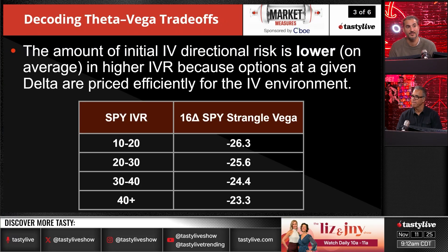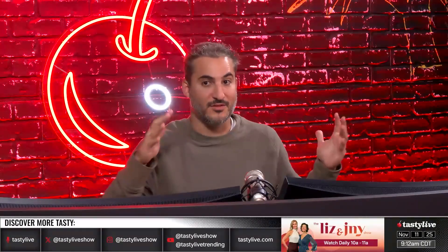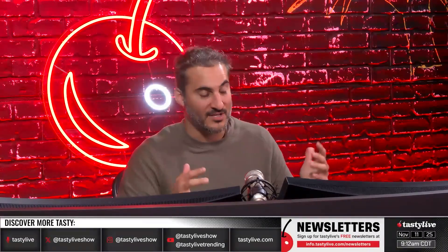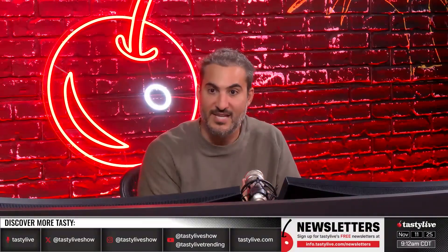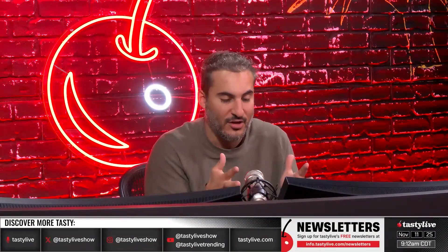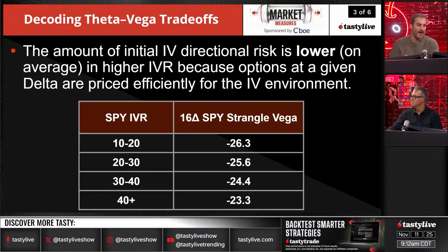A lot of this has to do with where your risk is. When you have high IVR, your strangle relative to where the stock is trading is much further out of the money. That's why a lot of this vega exposure is lesser — even though it's the same delta, where your risk is, is way further out of the money. When you're dealing with a 10 or 20 IV rank, your strangle is much closer to the money, and when things change, you have a lot more risk on that position because that delta goes a lot higher. So it's relative to where you are on the distribution — that's why your vega contracts when volatility is higher.